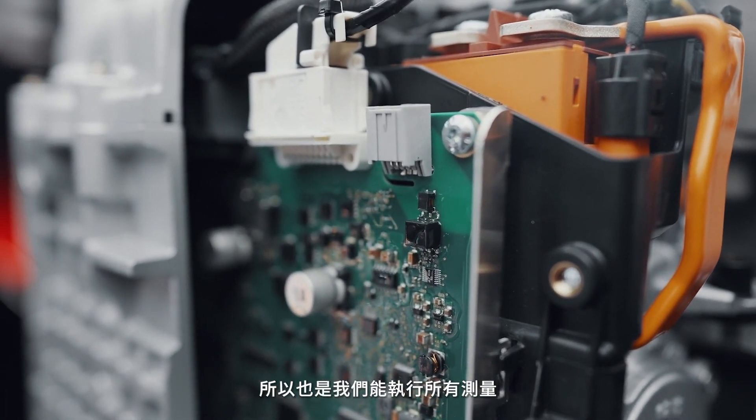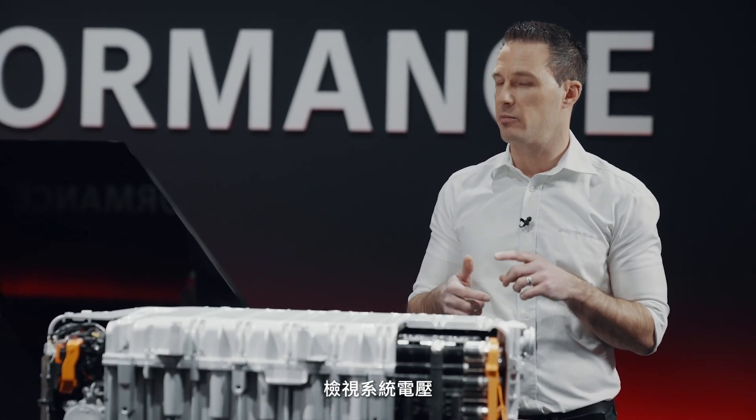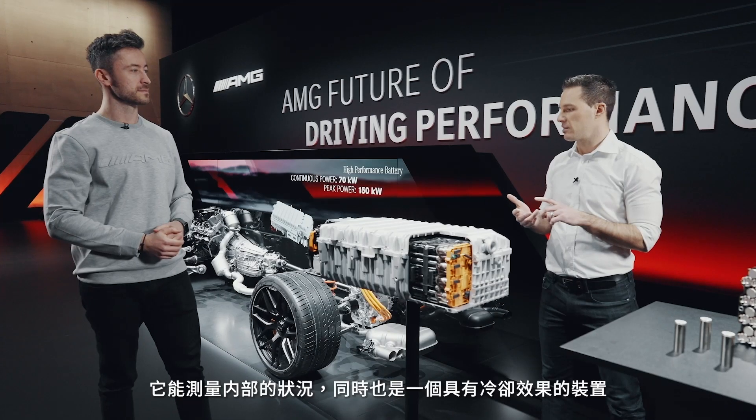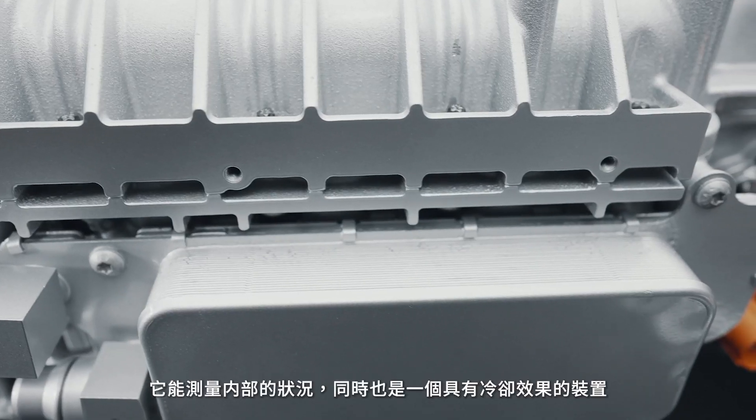This is where we measure everything — the voltage of the system, the current we put through the system. We measure everything here, and it's also a compartment for the cooling.